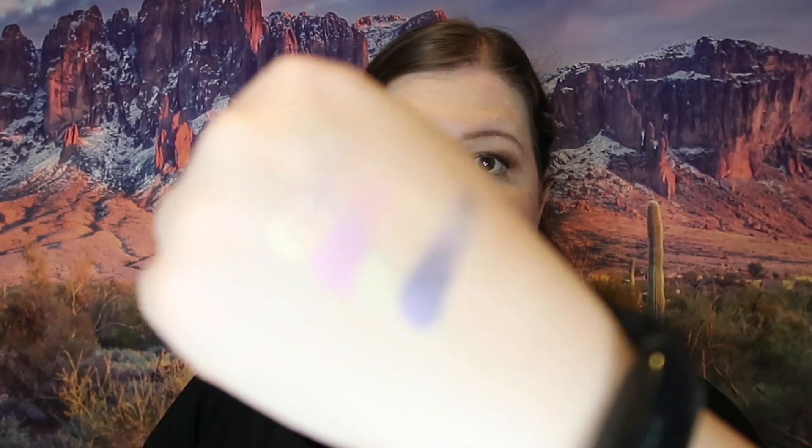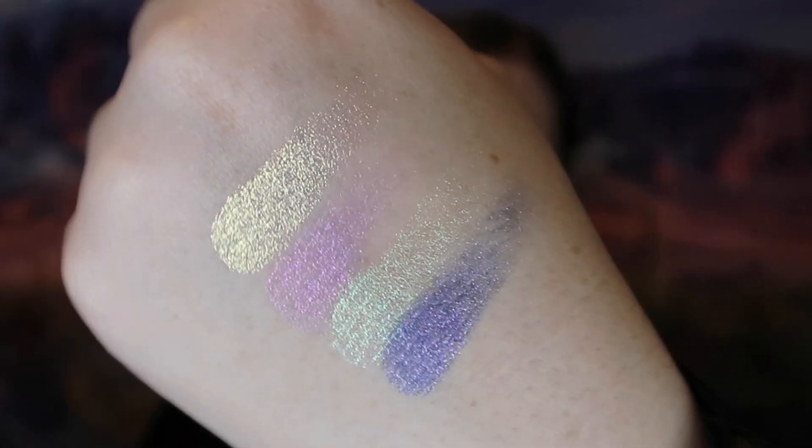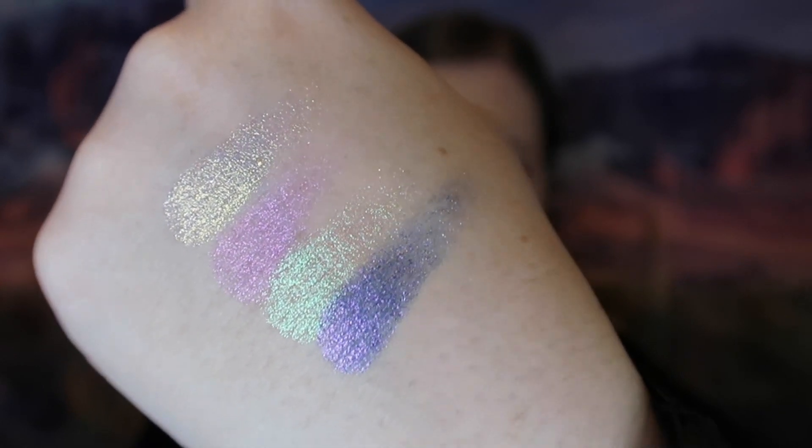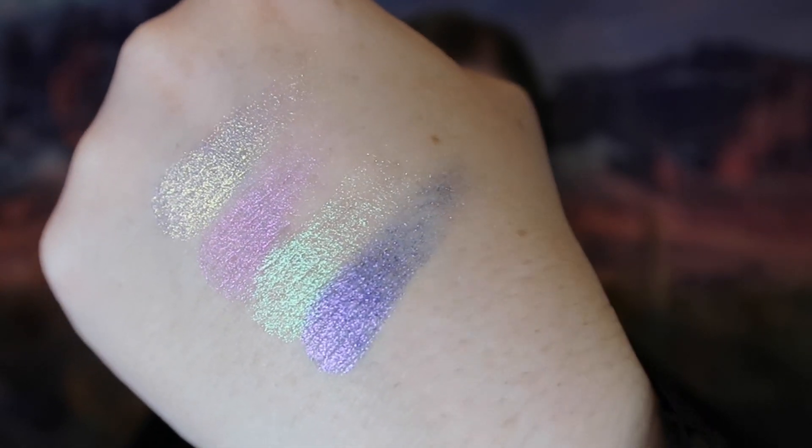I'm going to go ahead and swatch these because I'm definitely going to use them. A lot of shimmers don't do great on my eyelids — it has everything to do with my body chemistry — but I still try. I think you guys are probably going to love these duochromes as much as I do. Look at that gorgeousness! They are really, really pretty — no chunkiness, just beautiful creamy duochrome colors.